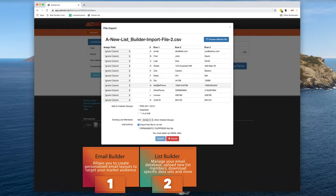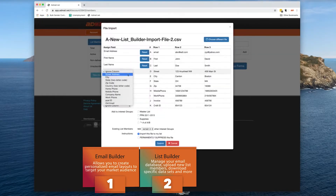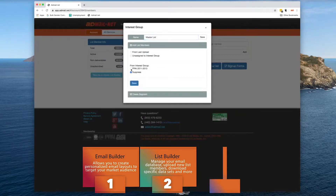The list builder feature will allow you to manage your email database, upload new list members, download specific datasets, and more.